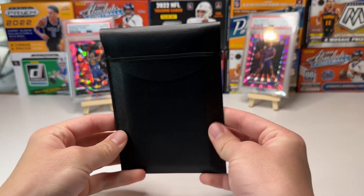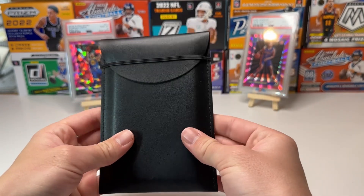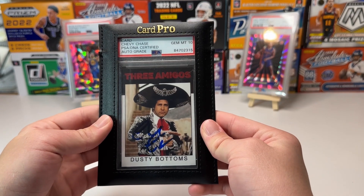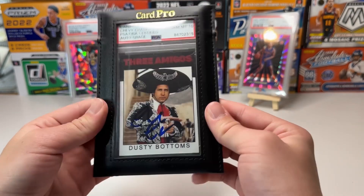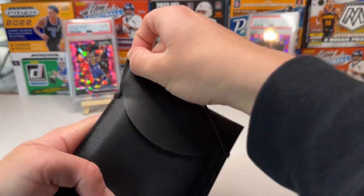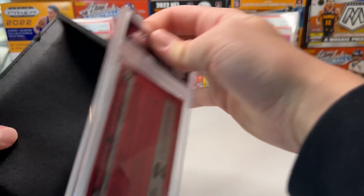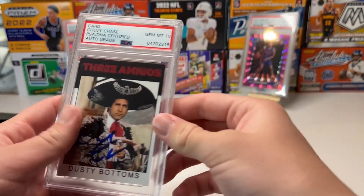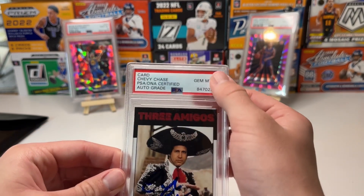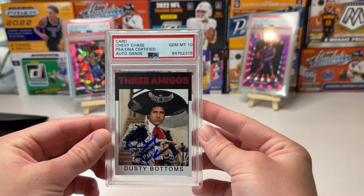This is really what we're here for. Ready? Let's hope it's the Joe Burrow. Oh, we got an auto Chevy Chase! That's cool. Let's take it out. There it is — in-person auto, and it's a Jim Mint 10. That's cool. From the Three Amigos.